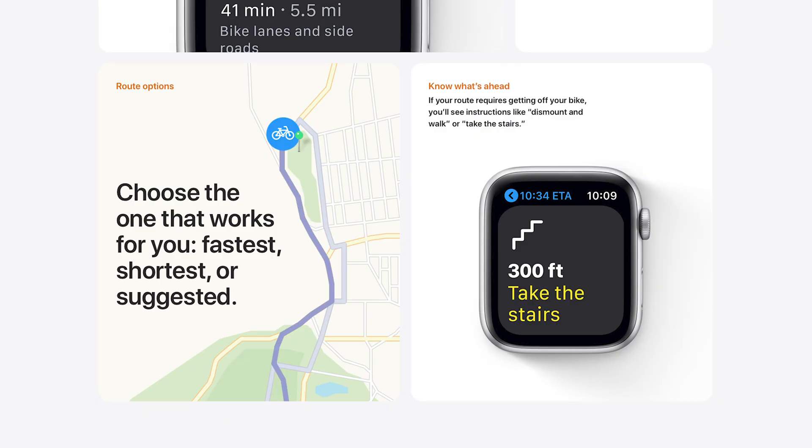Another new feature worth mentioning is that cycling directions are coming to Maps — if you regularly cycle, that's definitely something you'll want to check out. And if breathing and stand reminders weren't enough on your Apple Watch, we're getting a new one: hand washing reminders. Your watch is automatically going to detect when it hears a sound similar to running water, recognize the motion of you washing your hands, and pop up with a fun little graphic and countdown reminding you how long to wash your hands for.